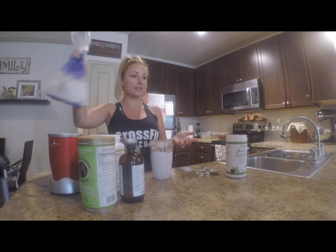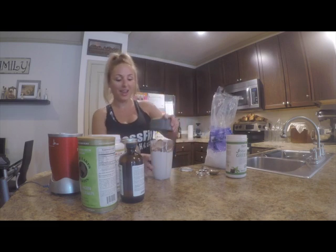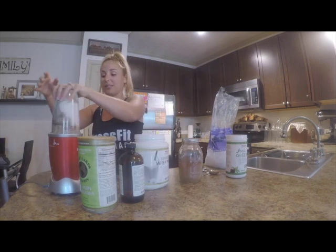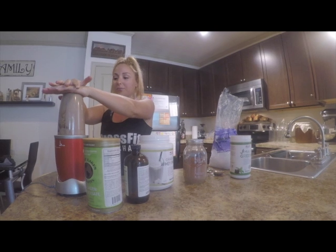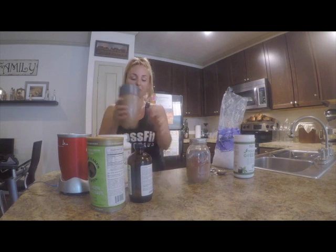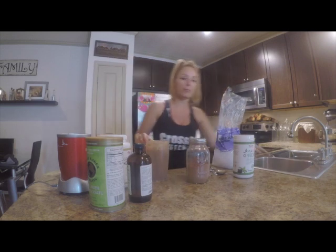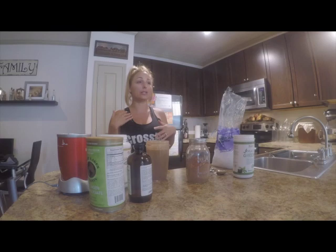I was going to add some ice but I don't think there's any room left. So we're going to go ahead and put on the lid and stick it on our base. Give it a good shake. And like I said, this is after our workout. Go team West Chase Chiropractic! I'm going to divide this up into three cups and we're going to drink this.